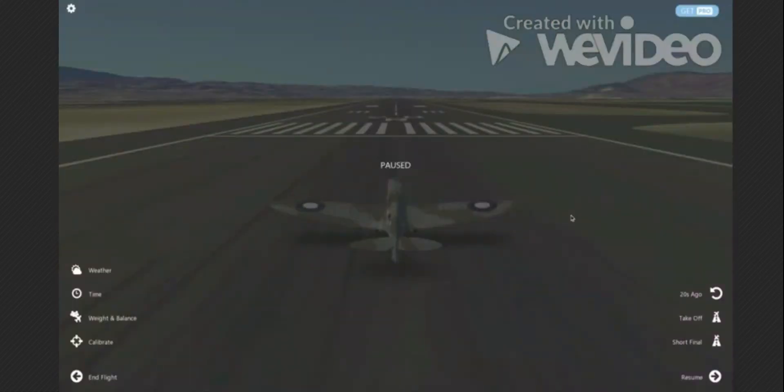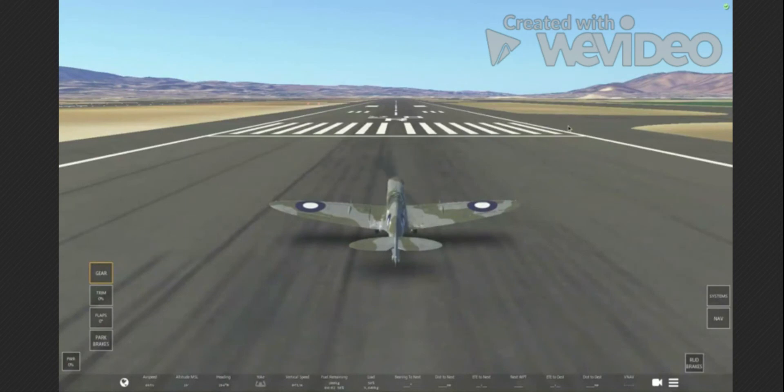I recorded this whole segment with the Airbus and stuff, and then my video crashed. Looks like we're just doing the Spitfire now. By the way, I got everything to work and stuff. We did do some butters, and we're going to do some landings here.